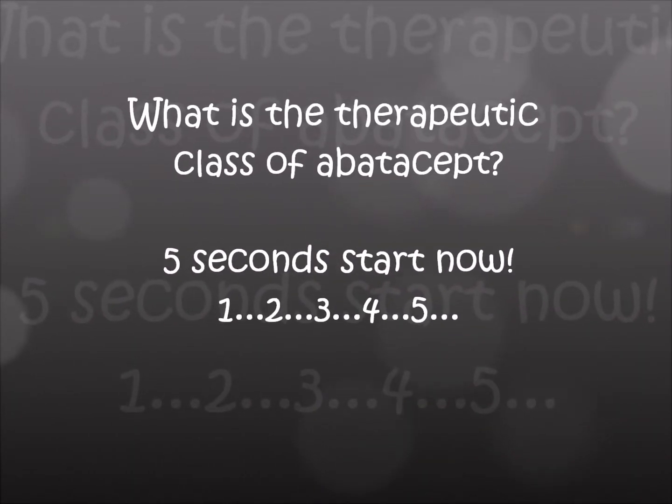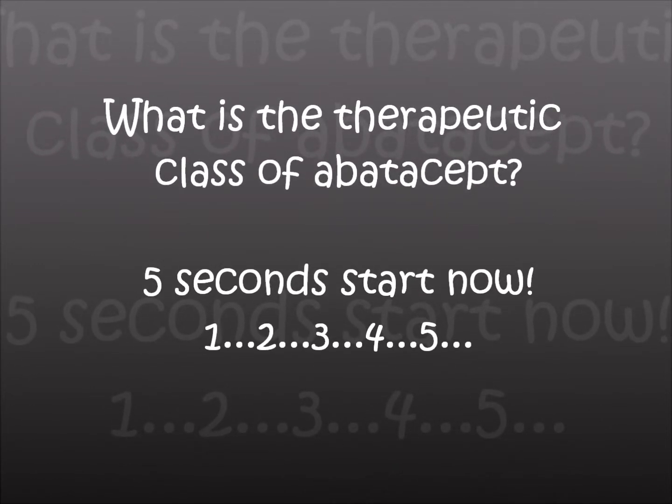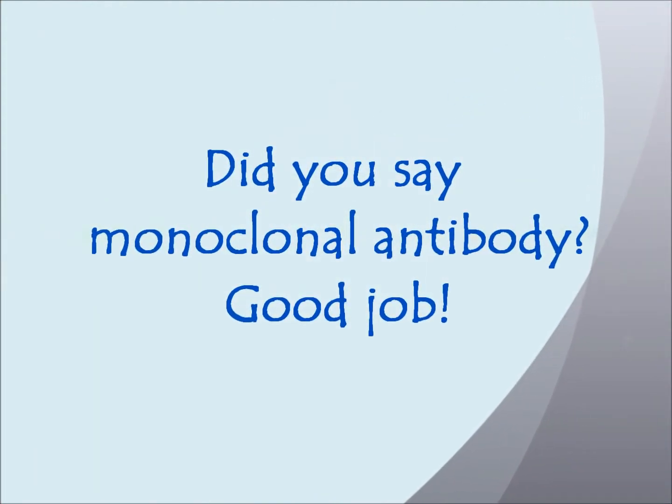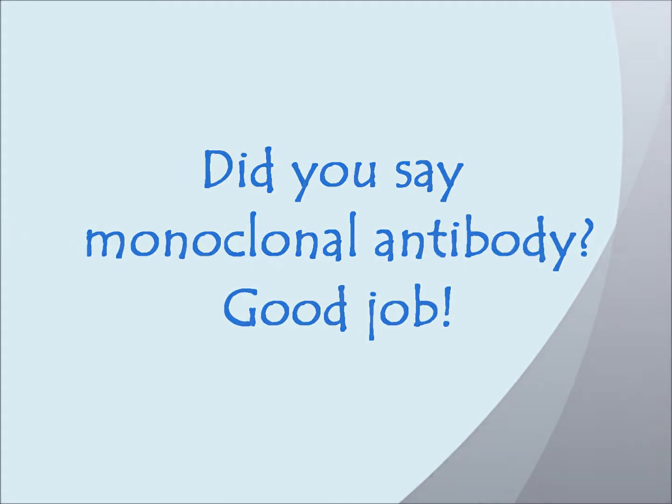What is the therapeutic class of Abatacept? Five seconds. Did you say monoclonal antibody? Yes — Orencia, or Abatacept, is a monoclonal antibody.